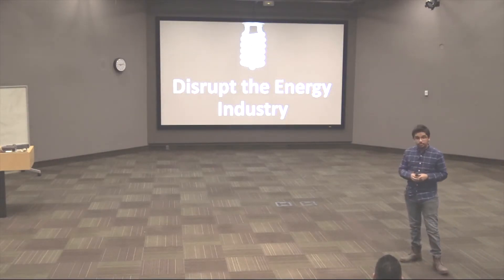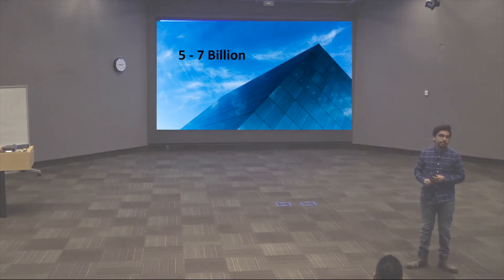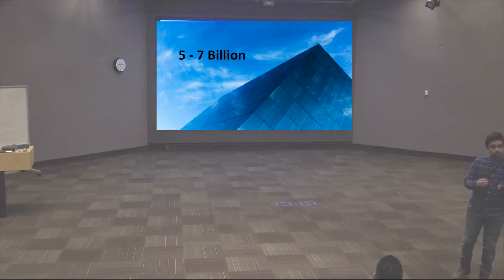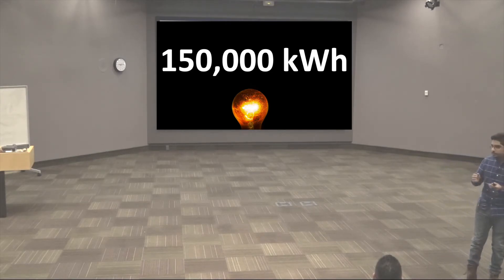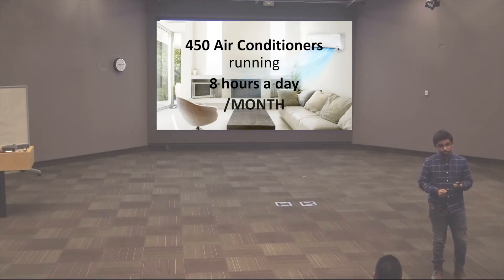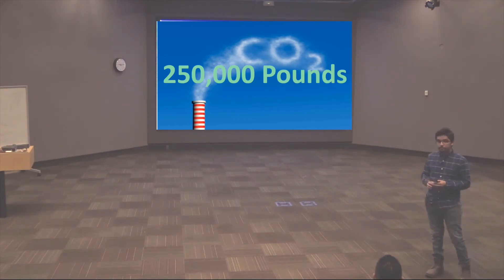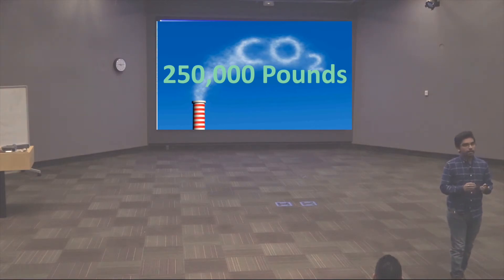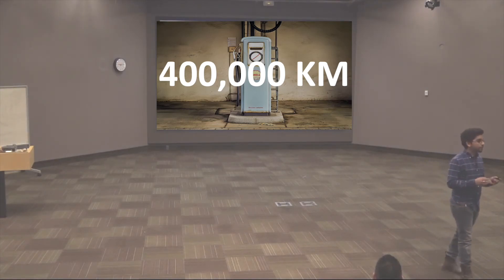Another reason why you should switch to transparent solar panels is because it'll disrupt the energy industry. Right now there are around five to seven billion square meters of glass in the U.S. alone. Imagine all that glass changed to transparent solar panels — that will give you around 150,000 kilowatt-hours of energy. That'll power 450 air conditioners running eight hours a day per month. And you'll save around 250,000 pounds of carbon emissions, which amounts to saving 400,000 kilometers of gasoline fuel.